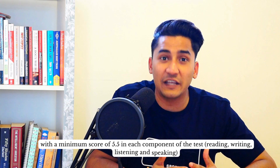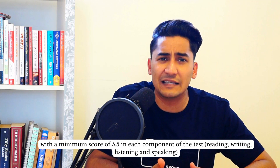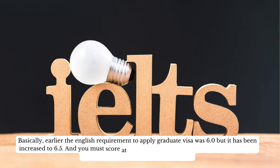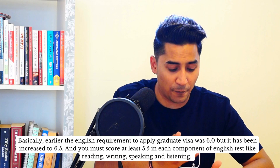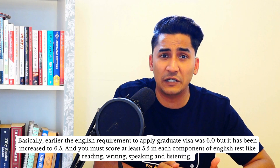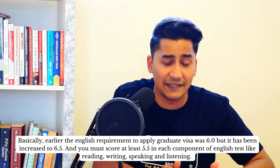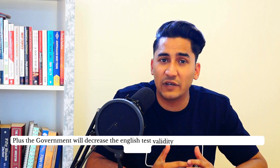Along with the overall score of 6.5, there is a minimum score of 5.5 required in each component of the test, including reading, writing, listening, and speaking. So the graduate visa requirement has increased from 6.0 to 6.5 overall, with at least 5.5 in each individual component.